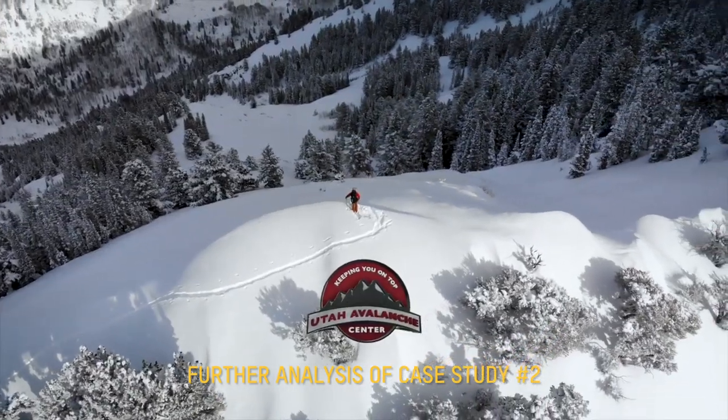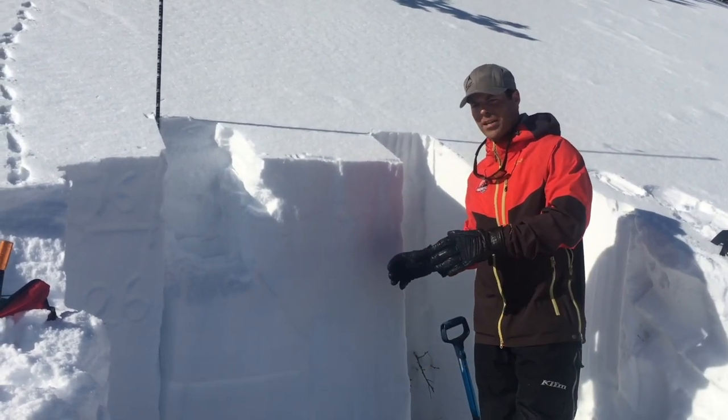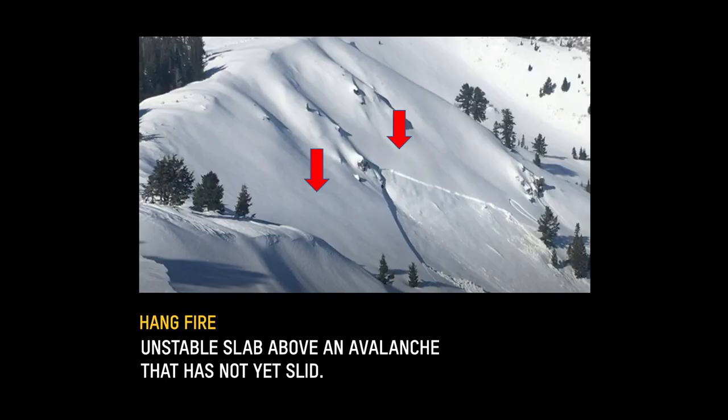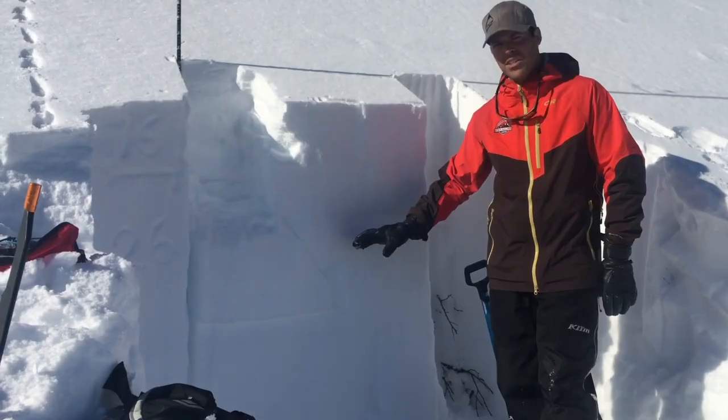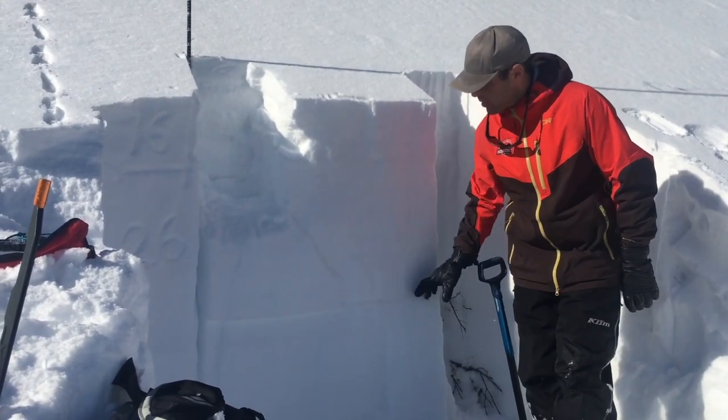This is Mark Staples with the Utah Avalanche Center. I'm about 200 feet to the side of this fatal avalanche looking at the snowpack. We didn't want to go in there because there's too much hang fire — too much snow above the crown face. We don't feel comfortable looking at it. If that snow avalanched, we'd be in trouble. We're getting inconsistent results. Essentially, where we're seeing it break is right in here.